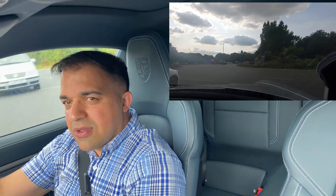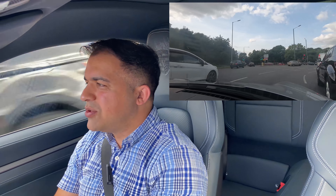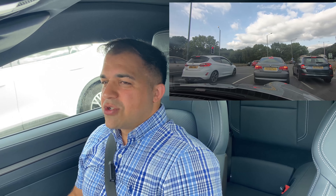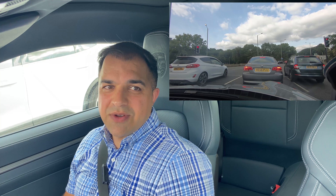We put it in sports mode — there we go. Just wait for the traffic light to change and give it some. Oh, I can hear that! Beautiful, absolutely beautiful. More traffic — we're just getting stuck in traffic again.